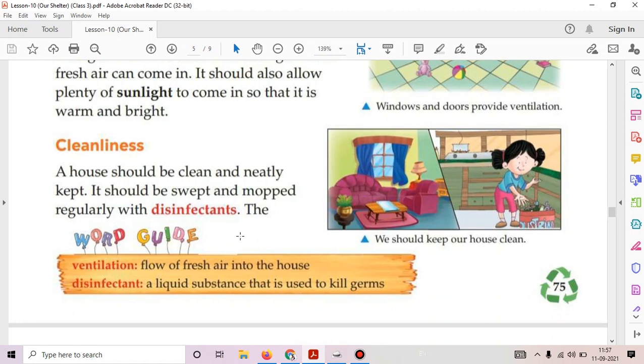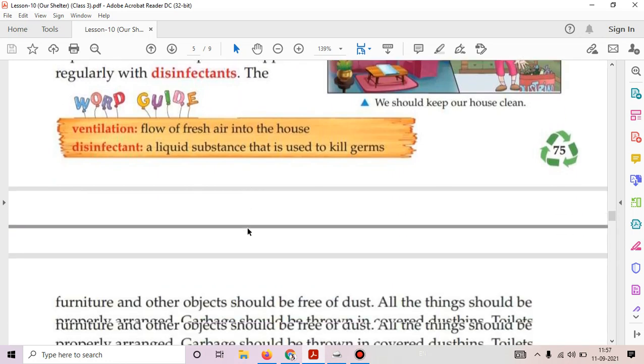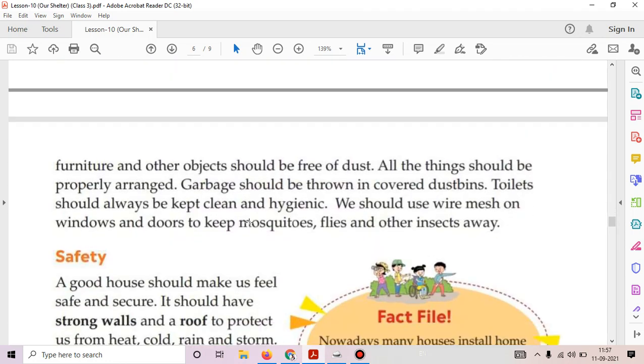The second quality is cleanliness. A house should be clean and neatly kept. It should be swept and mopped regularly with disinfectant. The furniture and other objects should be free of dust, and all things should be properly arranged. Garbage should be thrown in covered dustbins. Toilets should always be kept clean and hygienic. We should use wire mesh on windows and doors to keep mosquitoes, flies, and other insects away.